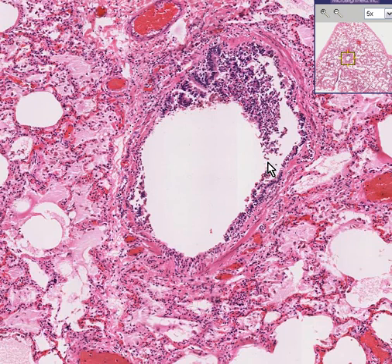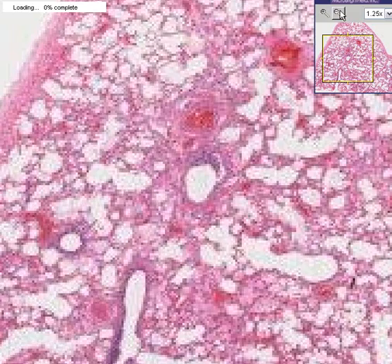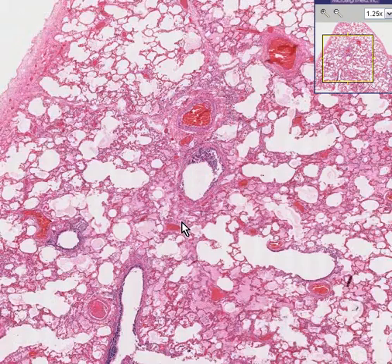This might qualify for another early focus as well. And this is exactly what the lungs would be expected to look like histologically in an early inflammatory state.